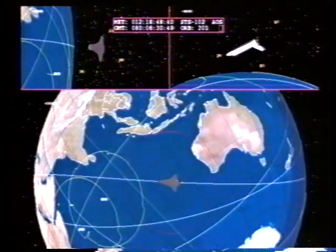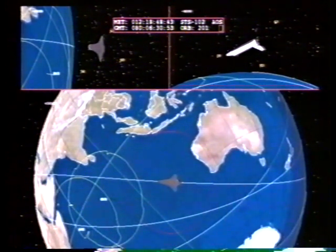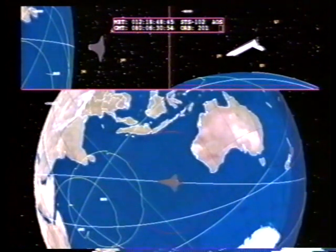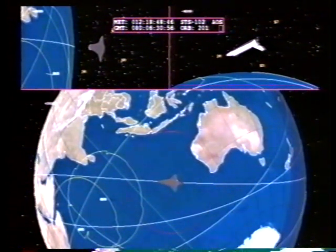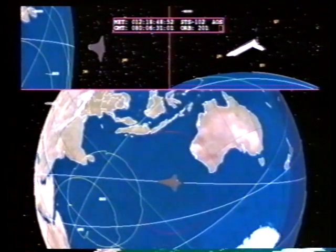With the successful deorbit burn, Discovery is heading home. We're about 29 minutes away from the point called Entry Interface, where Discovery will reach the first sensible traces of Earth's atmosphere at an altitude of 400,000 feet.